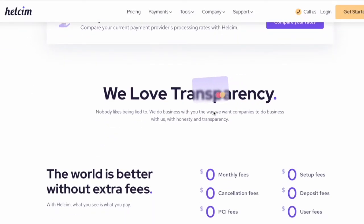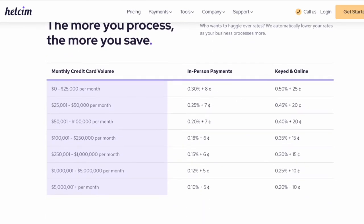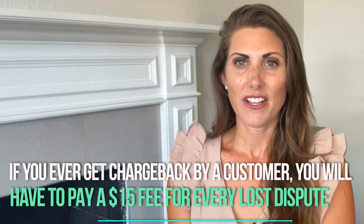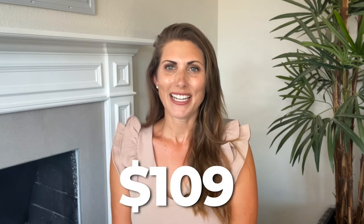If you have the card at the transaction, the fee is 0.3% plus 8 cents. If the card is not present, the fee is 0.5% plus 25 cents — those are the only two forms of transactions it supports. There is no early termination fee, but if you get a chargeback you pay a $15 fee for every lost dispute with no insurance. The card reader is also more than twice as much as Square at $109.